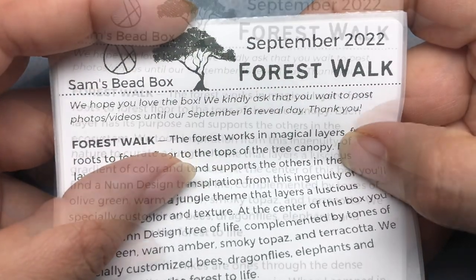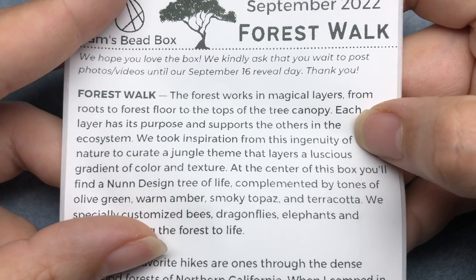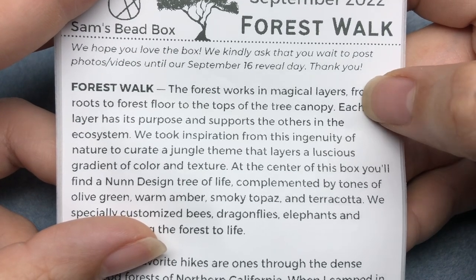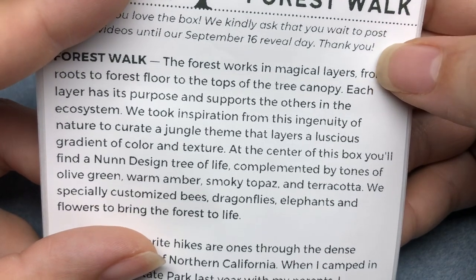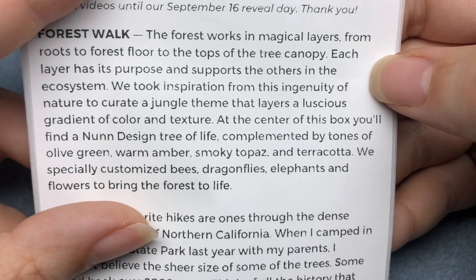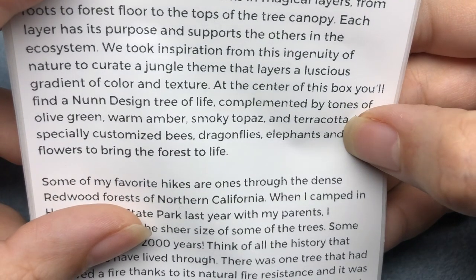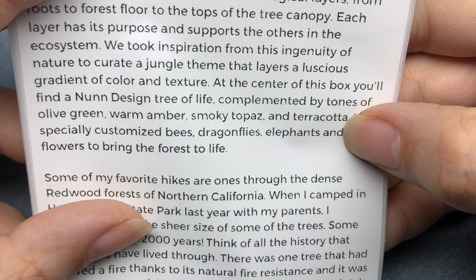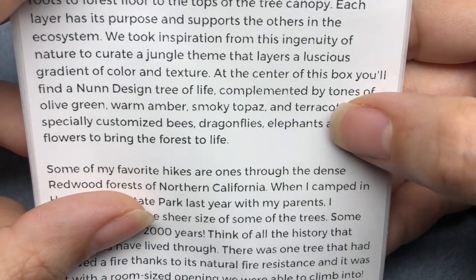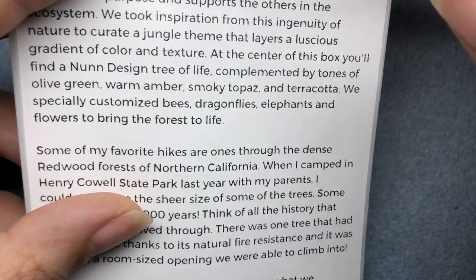Let's read the card. It says a forest works in magical layers from roots to forest floor to the tops of the tree canopy. Each layer has its purpose and supports the others in the ecosystem. We took inspiration from this ingenuity of nature to curate a jungle theme that layers a luscious gradient of color and texture. At the center of this box you'll find a non-designed tree of life complemented by tones of olive green, warm amber, smoky topaz, and terracotta. I love terracotta - it's one of my favorite colors. This whole color palette sounds really yummy.